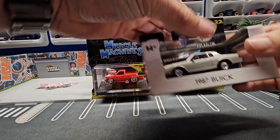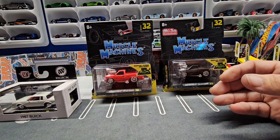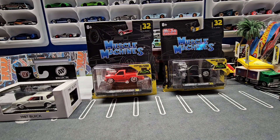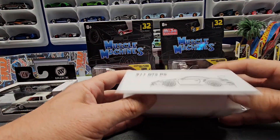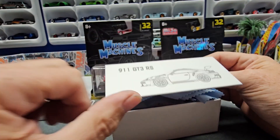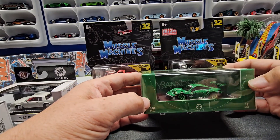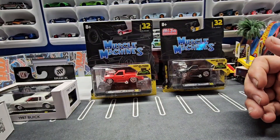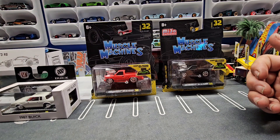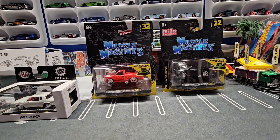Next I got the new M2 Buick Regal in white, and then I got two Porsches. This is a 993 RS, but it's a special one, so we'll open that up. And then I've been wanting this one for a while — it finally came out. This is the Rexy, the dinosaur-looking one. I believe Hot Wheels is going to do a premium version of the Pink Pig and the Rexy this year, so looking forward to that. Let me pause and I'll open all this stuff up and we'll take a look at it.